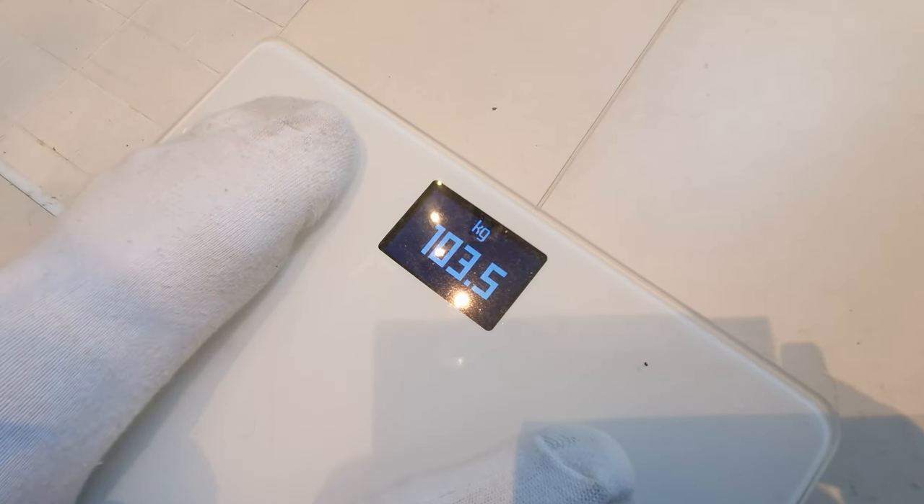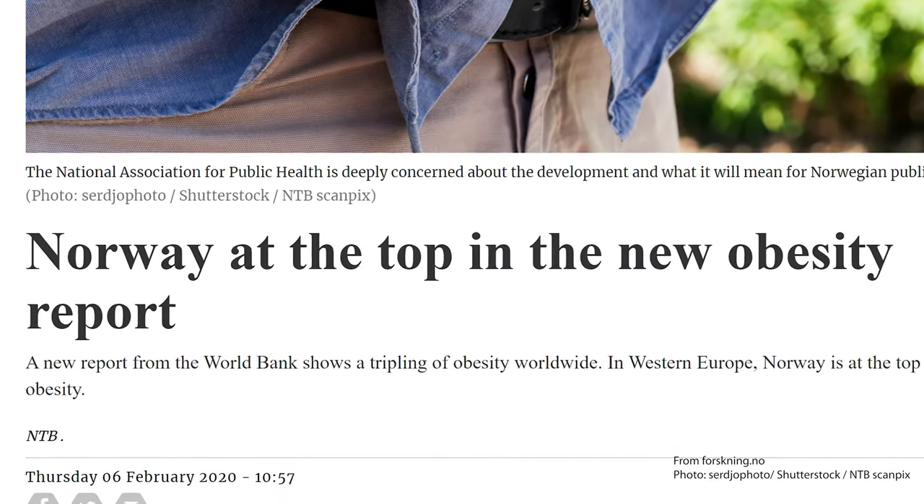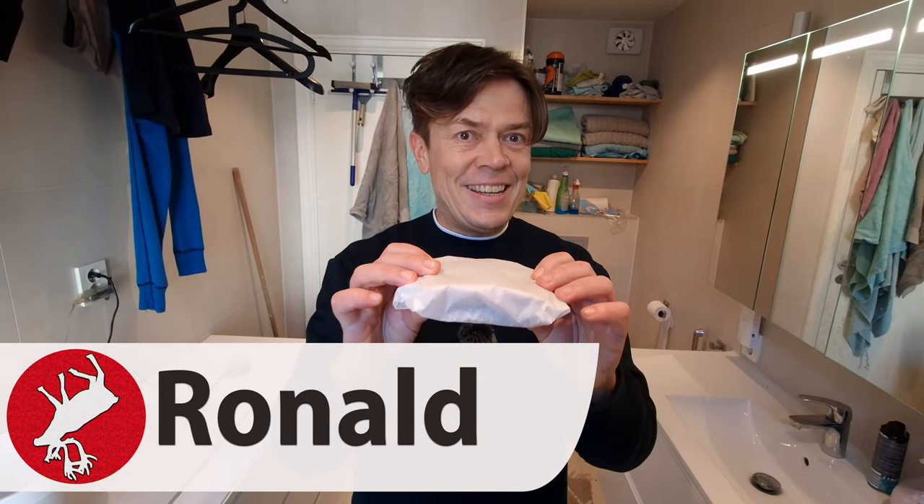What happened to us healthy Norwegians? How did we become some of the fattest people in Europe? It can't be due to our matpakke, our lunch matpakke, this frugal little thing here.